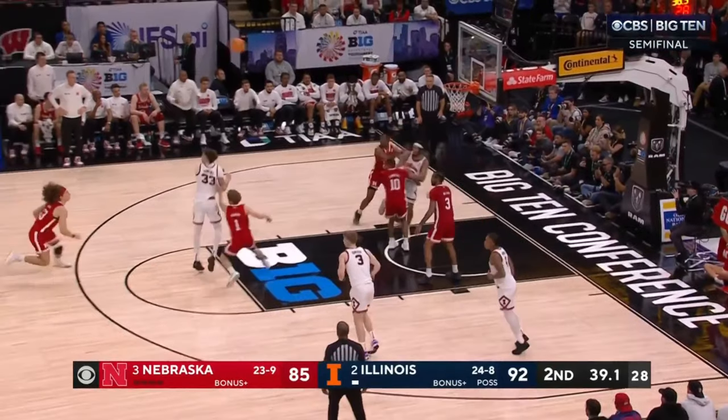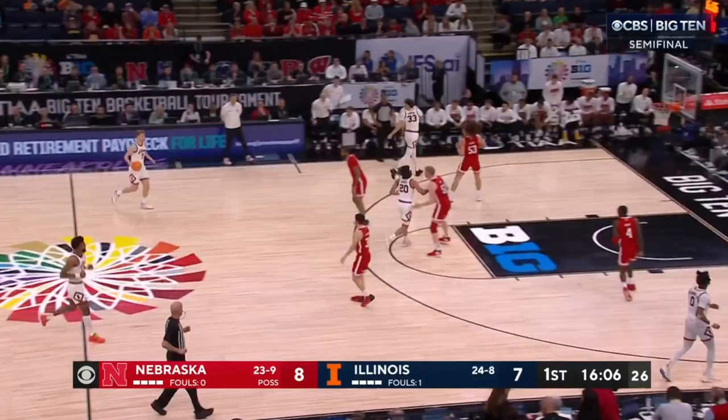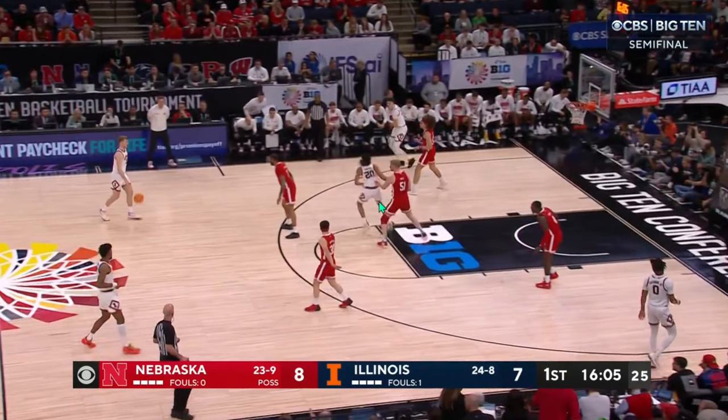Illinois got a 98-87 win over Nebraska in the Big Ten Tournament. Let's take a look at some of the film on how they did it. Terrence Shannon went for 40 points, a Big Ten Tournament record, and 22 of them came in the second half. So we're going to go through a few plays on how Terrence Shannon was able to get to this number.